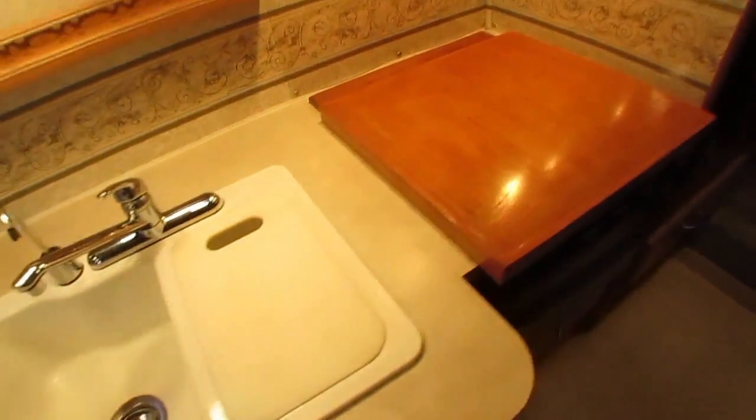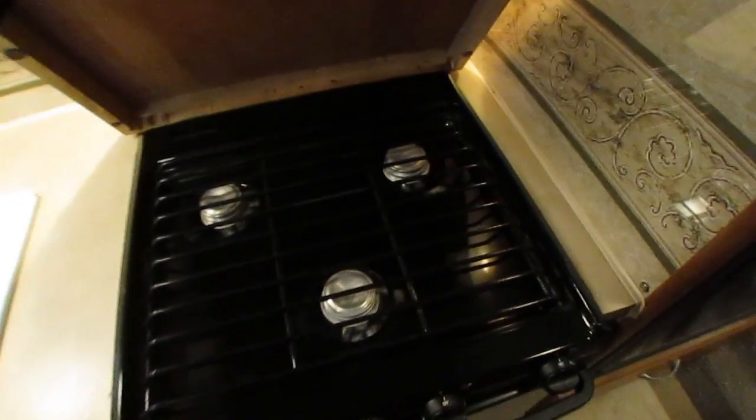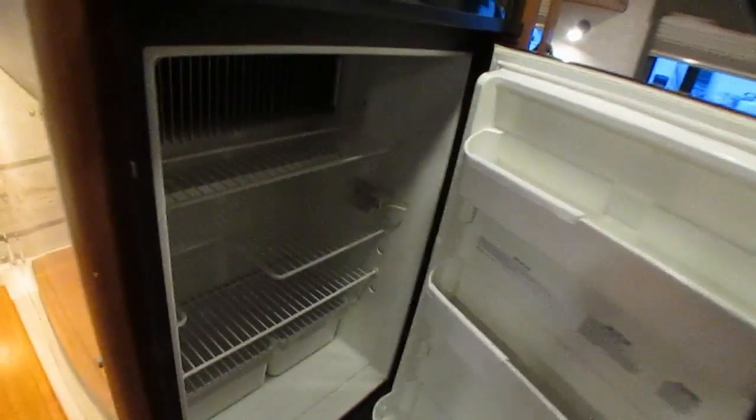Step into the back — linoleum looks great, that's original. Countertops look great. Somebody has done a great job making a little stovetop cover right here — that's really nice. And there's an oven.